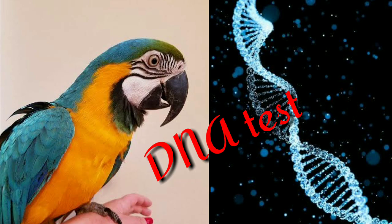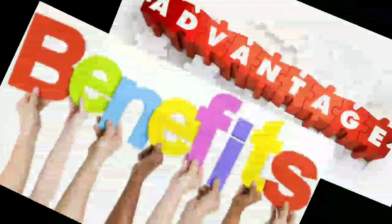Guys, let's talk about the video about birds. How do you get a DNA test? That's why I get a DNA test.